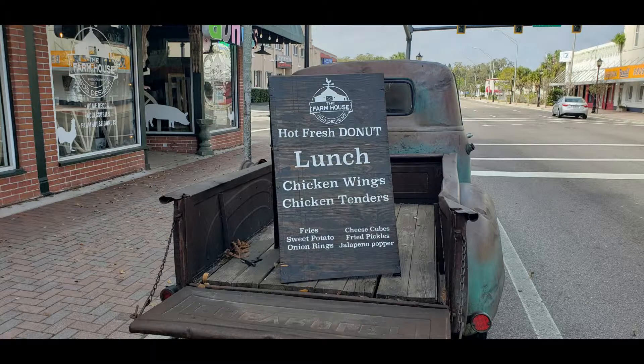Now, if breakfast isn't your thing, you could always go back for lunch or just return and try their chicken wings or chicken tenders.